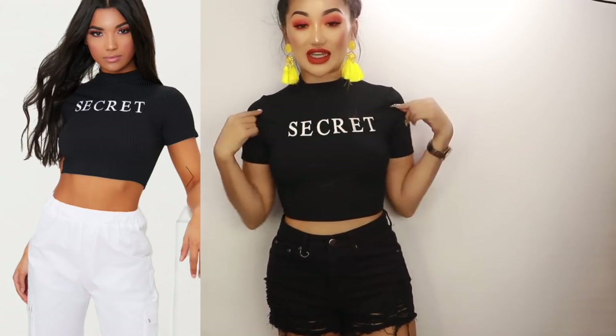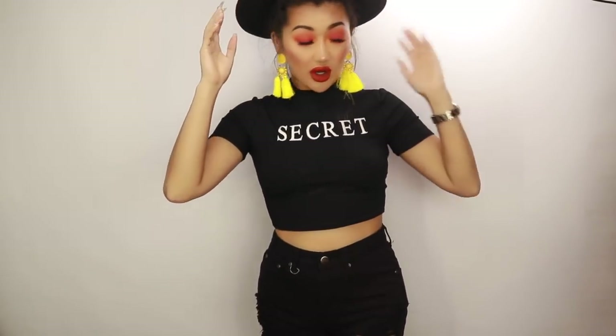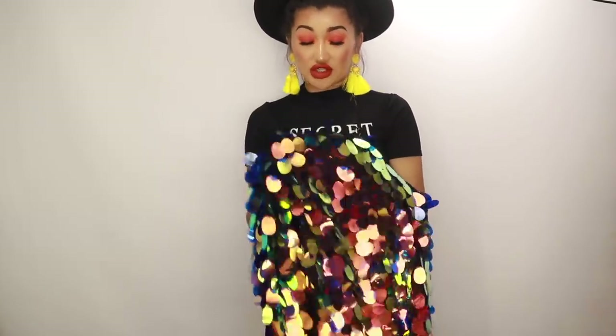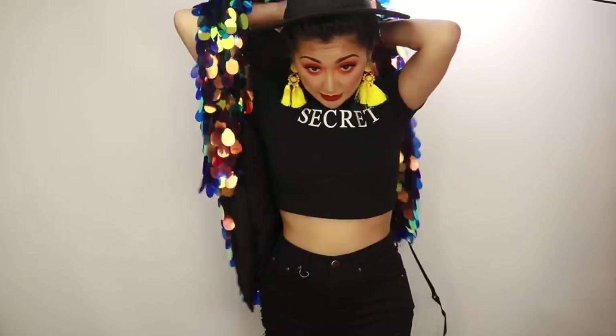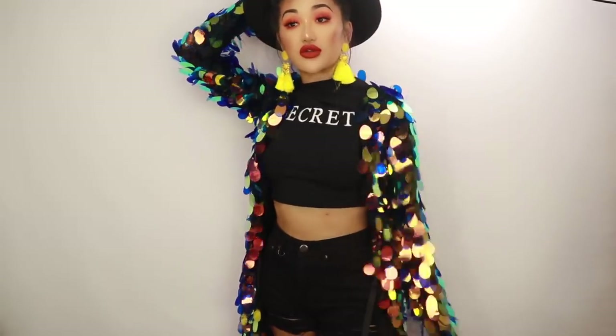I also picked up this top that just says 'Secret' on it — I love tops like this because they're super casual and go with anything. I put on the black shorts from earlier and this would be exactly the outfit I wear with the fedora hat. Apparently Coachella gets really cold at night because it's in the middle of a desert, so imagine this whole outfit — I love it, I can already picture all the OOTDs.